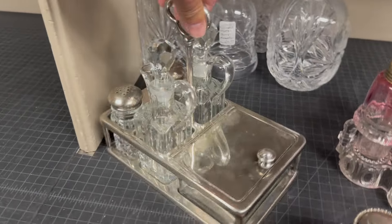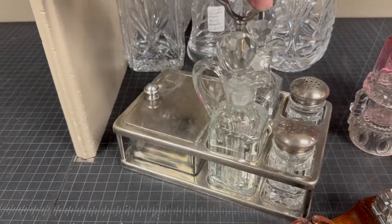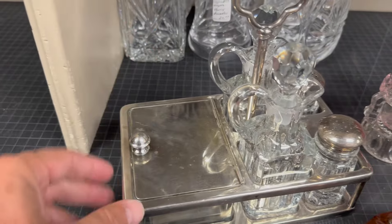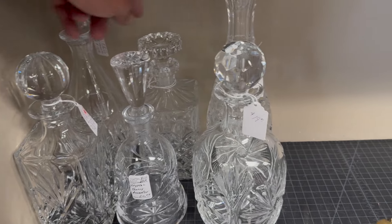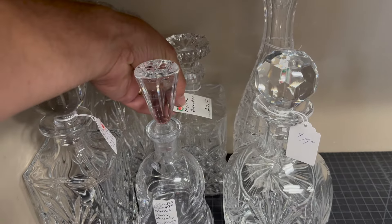Next piece going out the door today. A lot of cruet sets have been selling lately — they're starting to pick up in price, especially the English ones. This guy right here is priced at $125. The decanters — most of these are priced from $19, $19, $15, $24, and the last one right here is priced at $20.